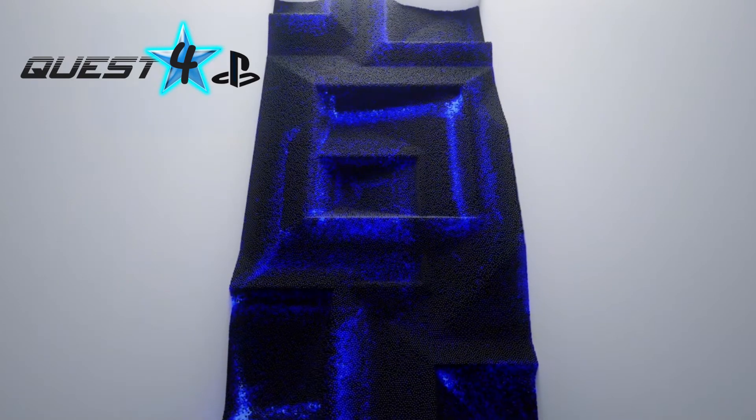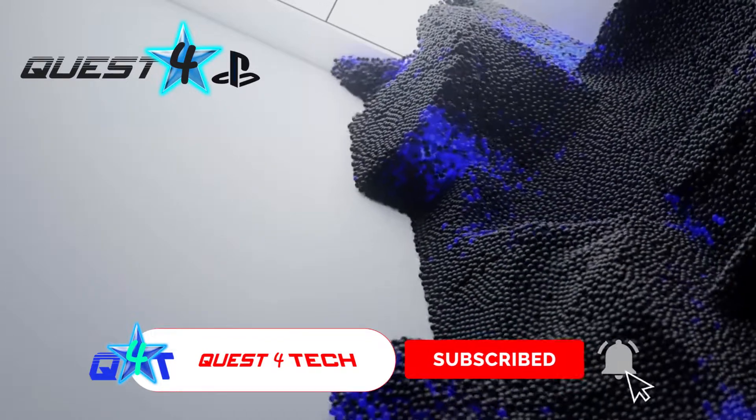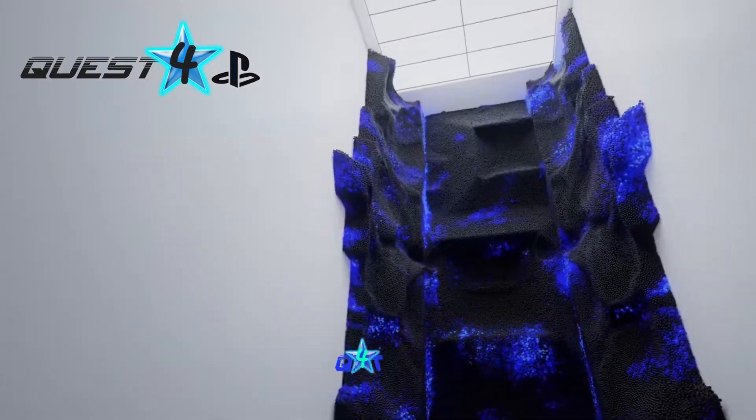Hey friends, welcome to Quest for PS, Quest for Tech's weekly PlayStation show. Some really important PlayStation 5 news just dropped, so let's get right into it.